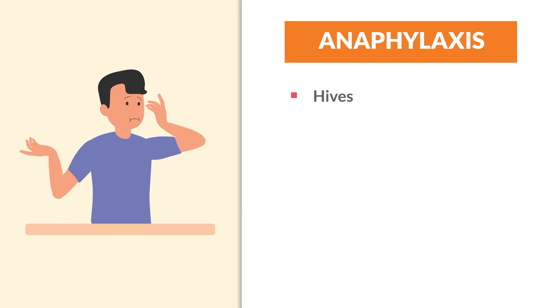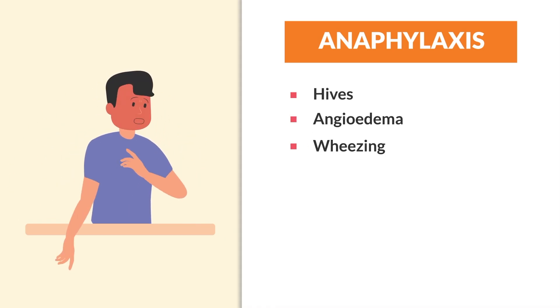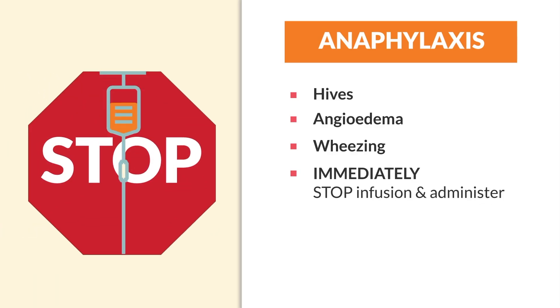The key words to look for with anaphylaxis — write these down — are hives, angioedema, and wheezing. Any respiratory distress or sign and symptom — this is not red man syndrome, this is a very serious allergy. Immediately stop the infusion and administer epinephrine.